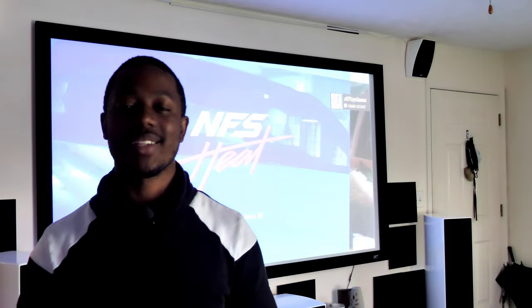Yo, K-PaceGuy here. What's going on YouTube? Welcome back to the channel. Today I wanted to do something a little bit different, something a little more casual and laid-back for you guys. I want to talk about what it's like gaming in a high-end home theater.